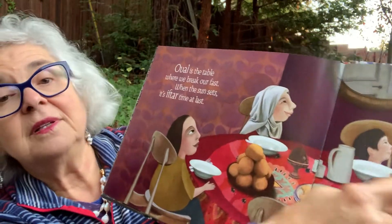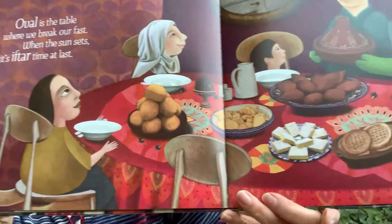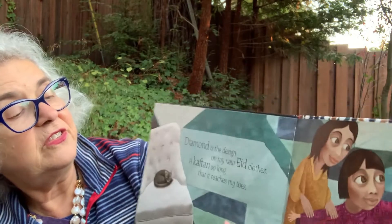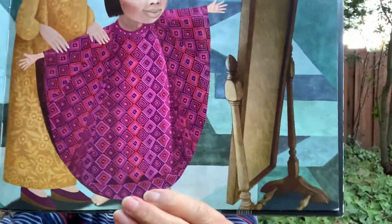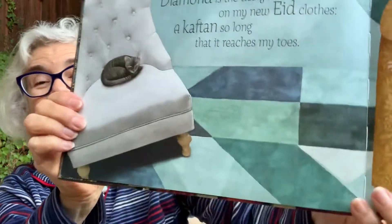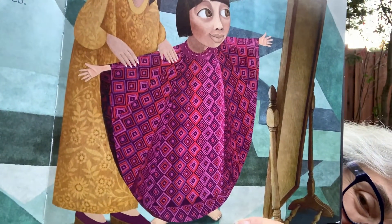Oval is the table where we break our fast when the sun sets. It's iftar at last. They fast during the day and at night when the sun goes down, they have a wonderful feast it looks like. Diamond is the design on Eid clothes. You see the design on her dress? Her caftan? A caftan so long it reaches my toes. Look at her toes down there. It is long, isn't it? But it's pretty.